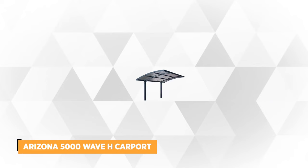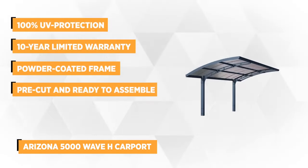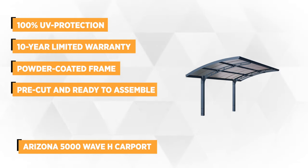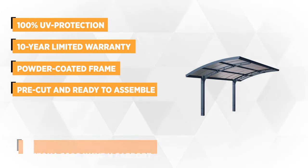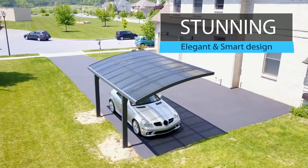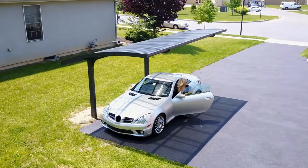At number four is the Arizona 5000 Wave H Carport, another great selling product from Polrom. It's crafted to offer ample shading and withstand the changing elements of the weather. The roof panels are made of unbreakable corrugated solar gray polycarbonate materials that guarantee 100% UV protection, blocking the sun's harsh elements while providing 10% light transmission.